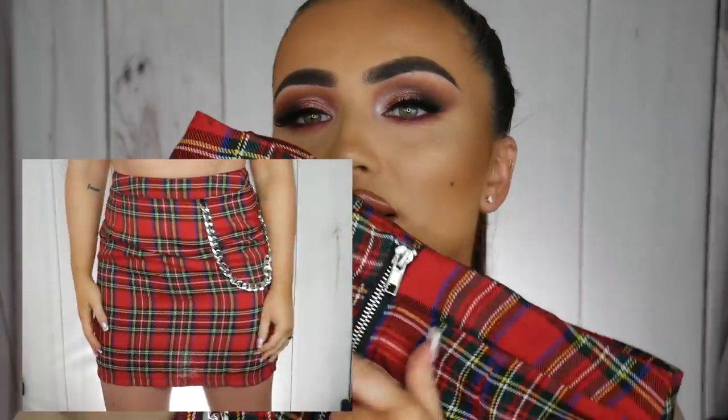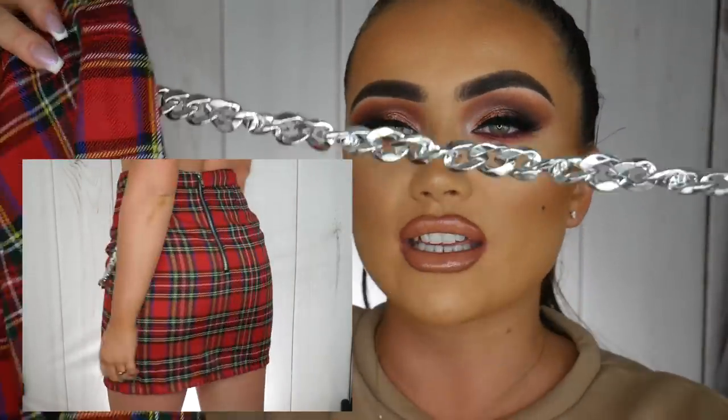My last item of clothing before the shoes is a tartan skirt — it kind of reminds me of my school uniform. It zips up the back and has a fake silver chain on it that you can hook off if you don't want it. I wore this with a white one-shoulder top and you can pair it with something black too — dress it up or dress it down. I got this in a UK size 10. There isn't any stretch in this material at all, just to let you know if you're purchasing. But yeah, I just thought it was really nice.